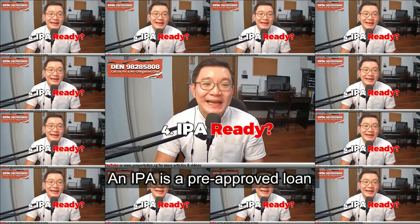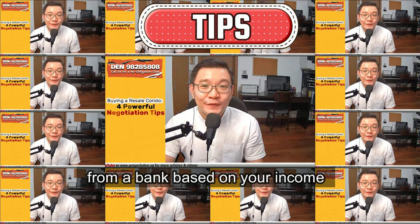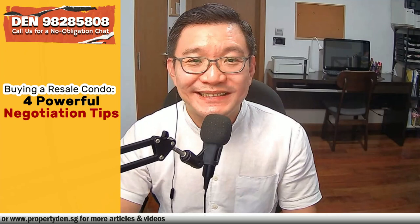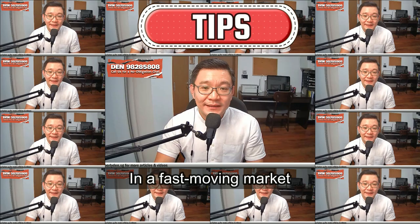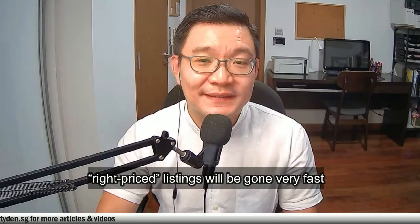Tip 4. My advice is to get an IPA done before viewing. An IPA is a pre-approved loan from a bank based on income. An IPA is non-binding and you are free to choose other banks later. You can call up any bank or get a property agent to refer you to a trusted banker. Some buyers feel that they can get an IPA done after they found a property they like, but in a fast-moving market, right-priced listings will be gone very fast.